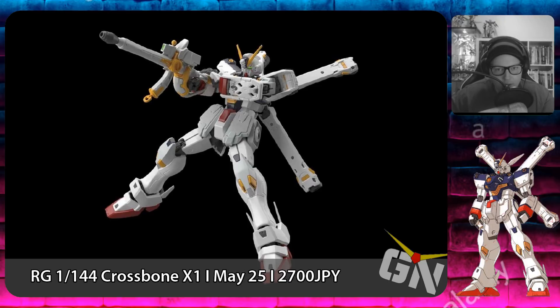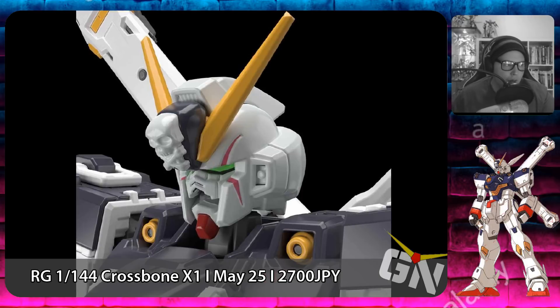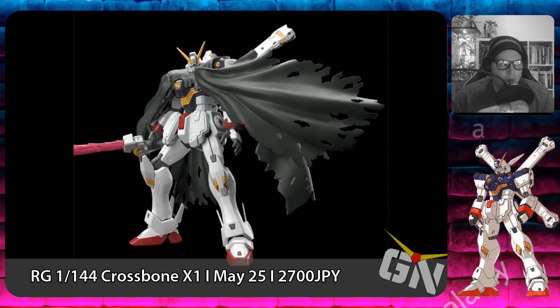On May 25th that's where things get interesting. We have the 31st Real Grade coming out: the Real Grade 1/144 Crossbone Gundam X1, releasing on May 25th, 2019 for a price of 2,700 Japanese yen.